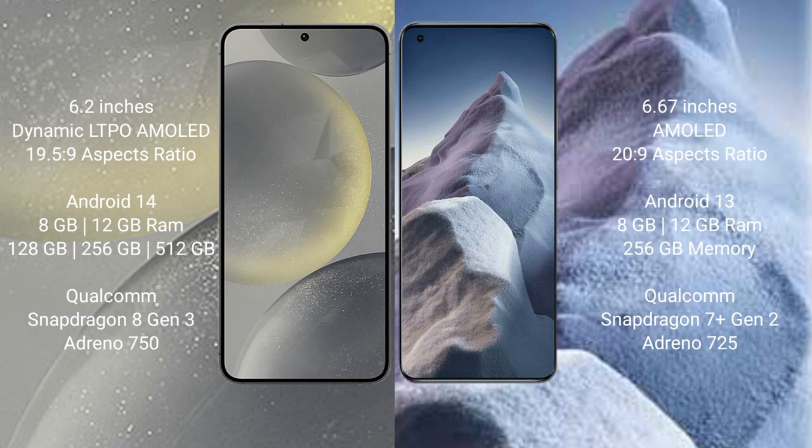Samsung Galaxy S24 runs on the Android 14 operating system. Xiaomi Poco A5 runs on the Android 13 operating system.